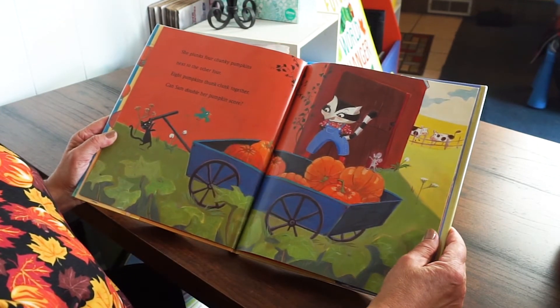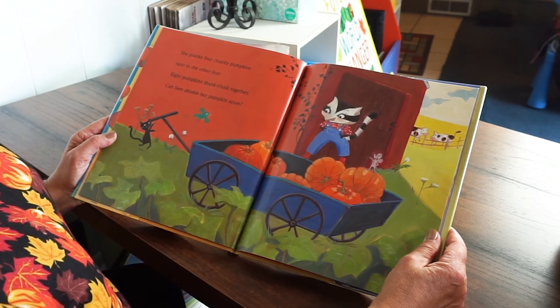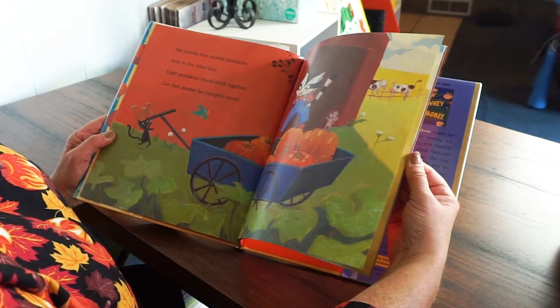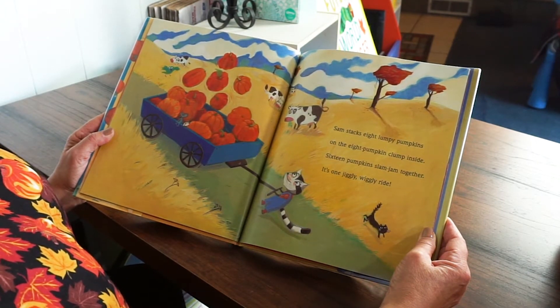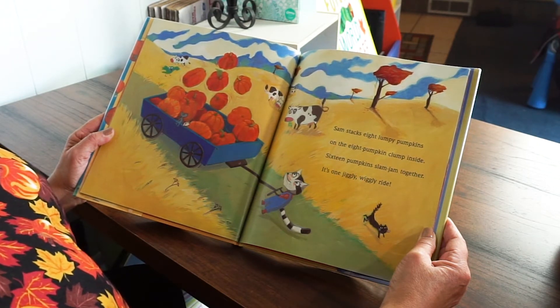She plunks four chunky pumpkins next to the other four. Eight pumpkins thunk clunk together. Can Sam double her pumpkin score? Sam stacks eight lumpy pumpkins on the eight-pumpkin clump inside. Sixteen pumpkins slam jam together — it's one wiggly jiggly ride.